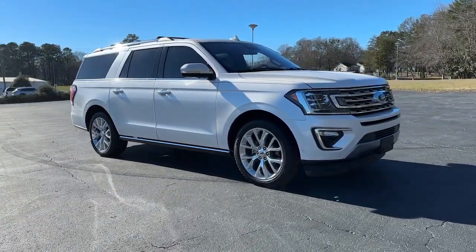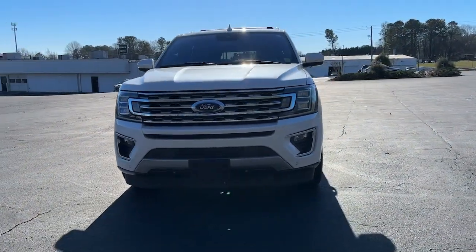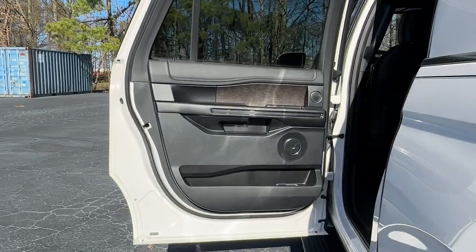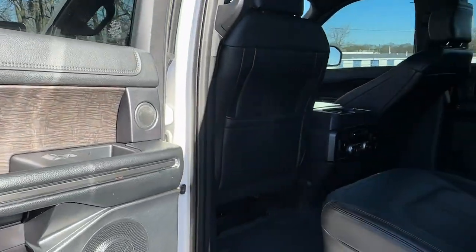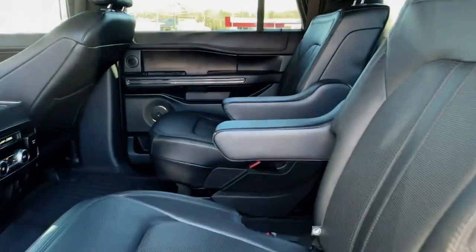These are just some of the great options this vehicle comes with: heated steering wheel, keyless entry, hands-free liftgate, V6 cylinder engine, power liftgate, remote engine start, cooled front seat, power passenger seat, woodgrain interior trim, and keyless start.